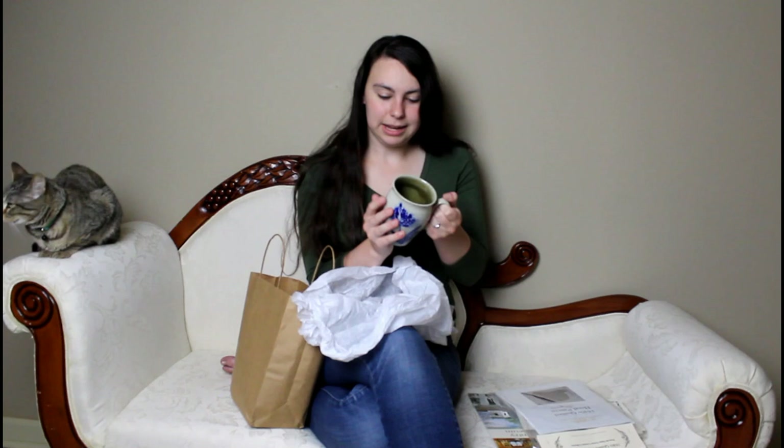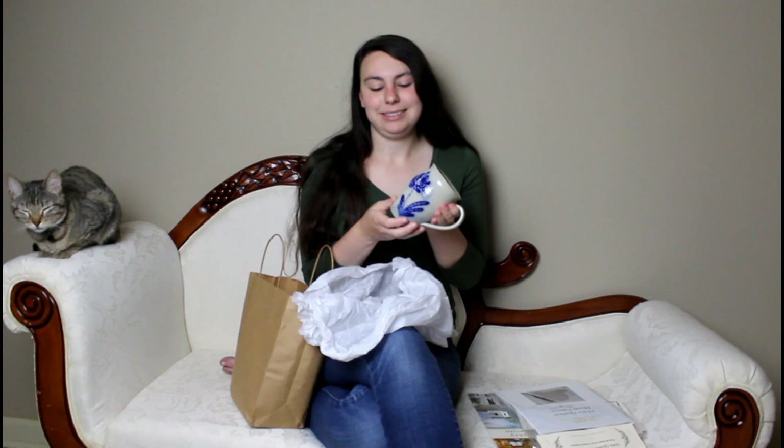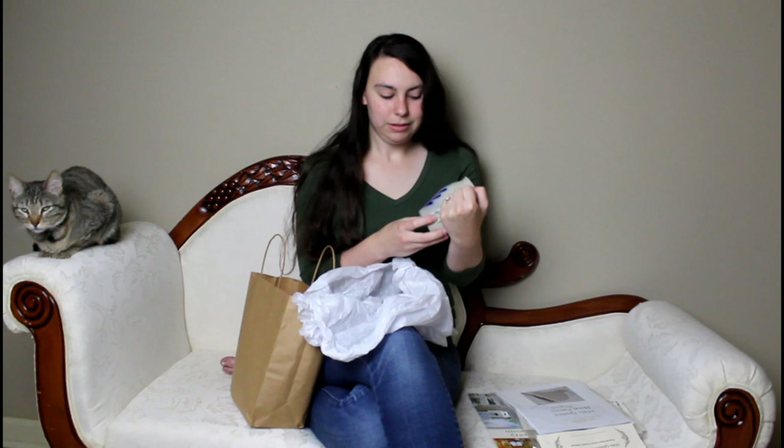It has a nice glaze on the inside. I love how it has imperfections because you know it was actually made by a human. I can think about the person who made this now at the museum, but also people who would have made this a hundred, a hundred and fifty, a hundred and seventy years ago — pottery has been around for a really long time. Now I can drink my morning tea out of it and remember my time at the museum and think about historical craftsmanship.